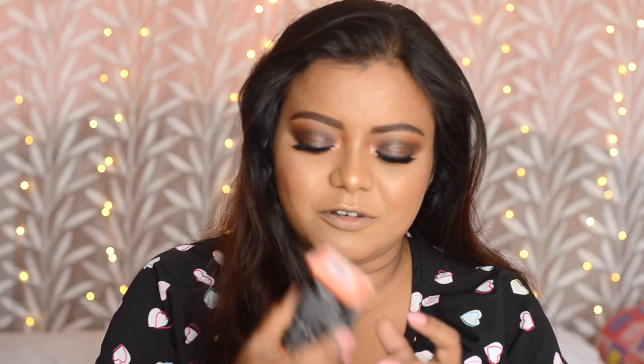The first shade I'm going to try is Janvi. This is how it looks — it seems to be a peachy pink color.